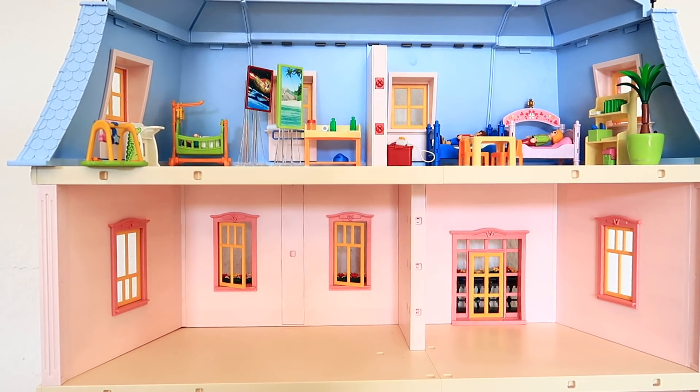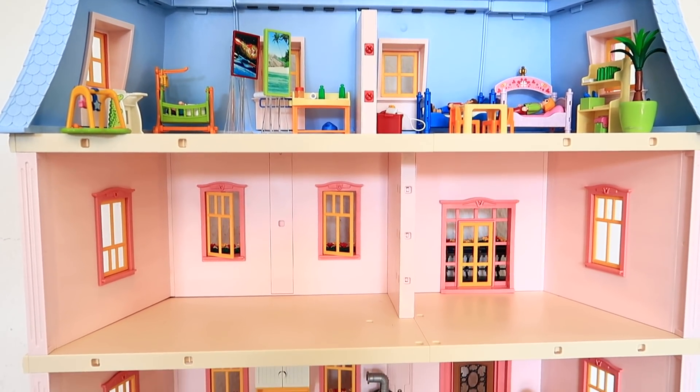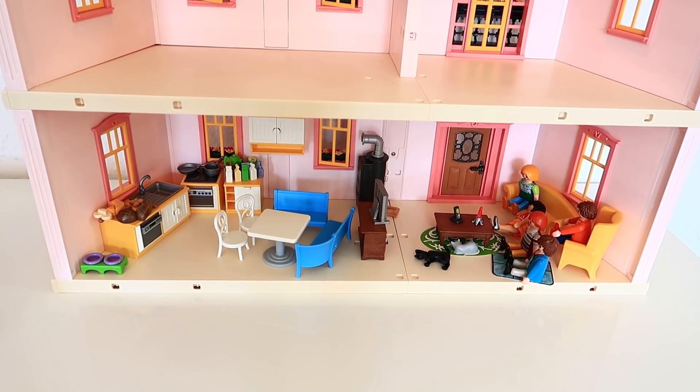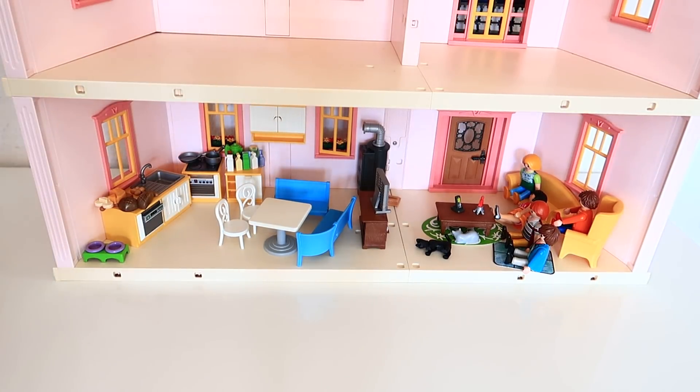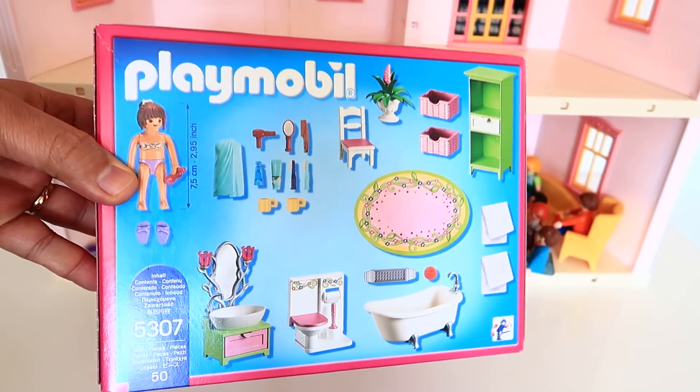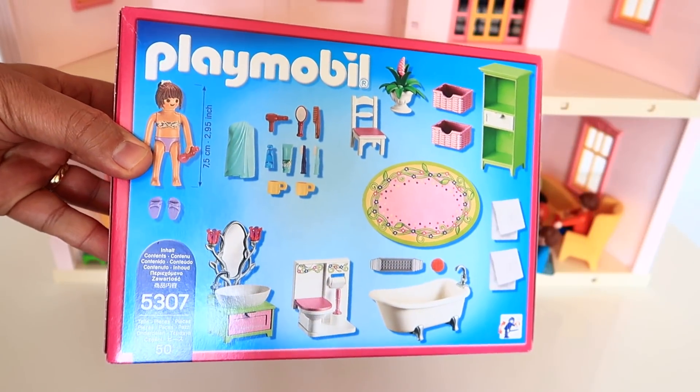Hello and welcome to Clips Mix channel. Today we have Playmobil dollhouse and we have the bathroom with new package. Let's unbox the bathroom!